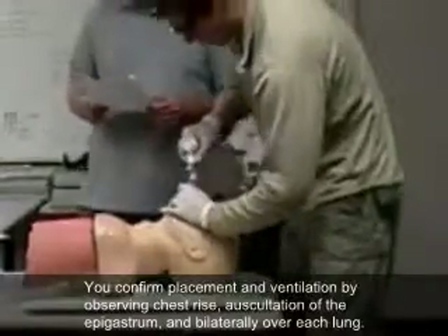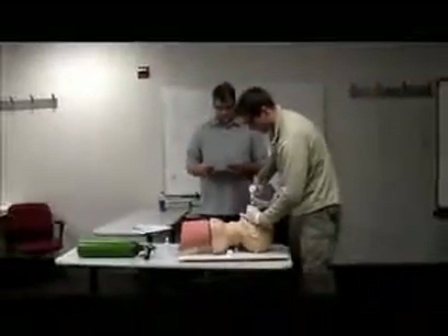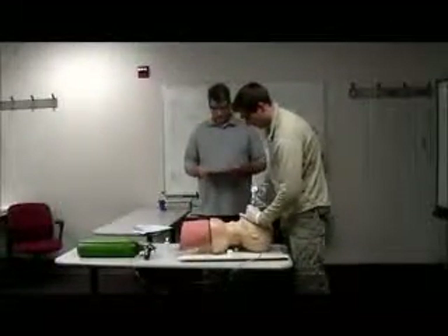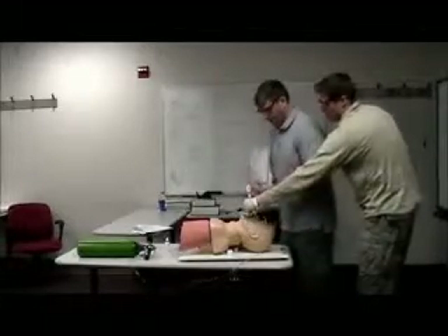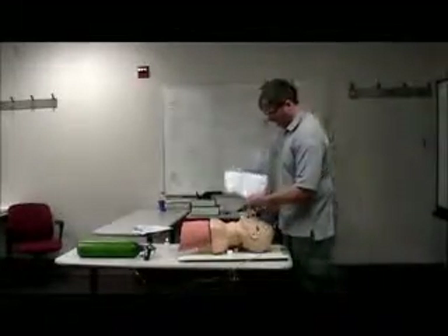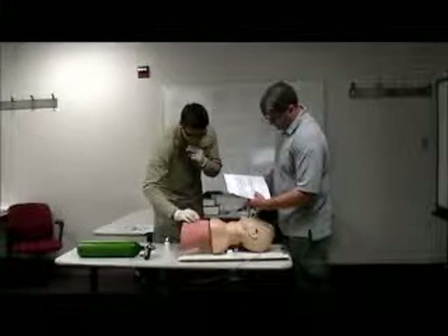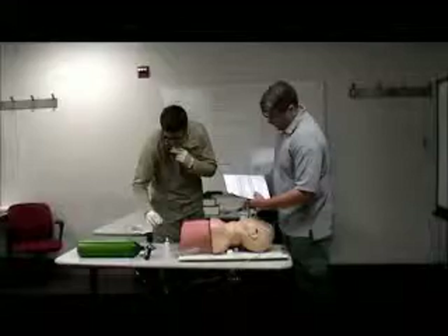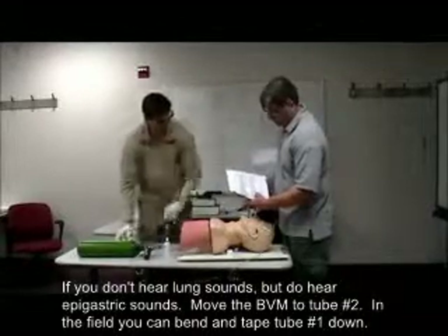I'm now going to oxygenate through the first tube and check. Can you squeeze the bag? I'm going to check for lung sounds and epigastric sounds. You do not see the rise and fall of the chest, and you only hear sounds over the epigastrum.